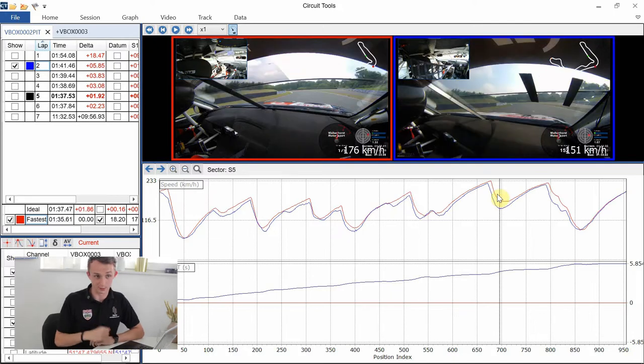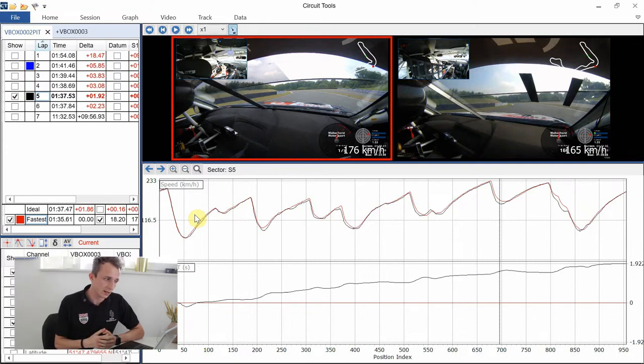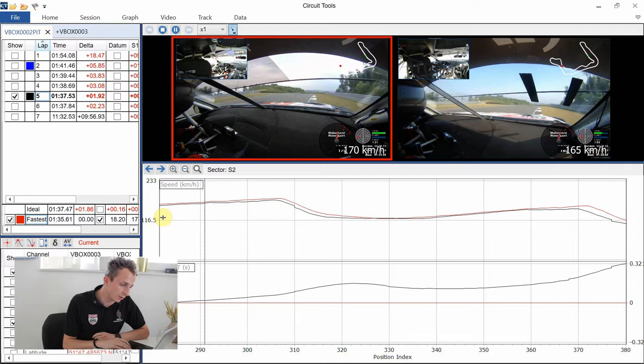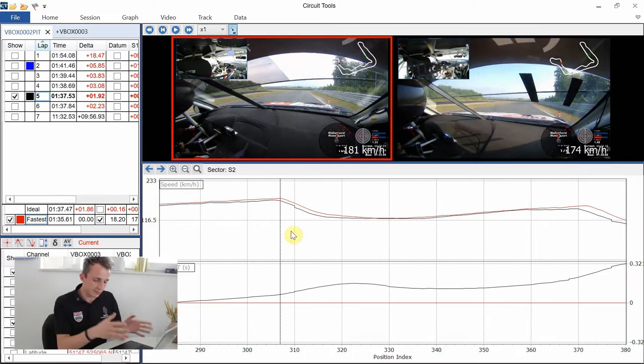Now we're going to delve into medium and high speed corners. We'll replace the blue lap with my fastest lap from my first session — still only my fifth lap of this track on the first day — and you can already see the black line versus the red line is much closer together, especially in the medium speed corners. I'm going to focus on a particular corner: coming out of turn four through the left-right-left over the hill, then braking in a straight line for the downhill left-hander as the track drops away.